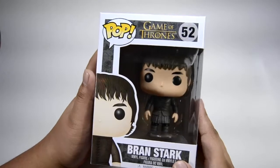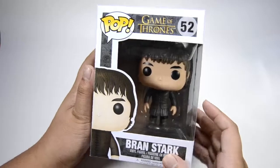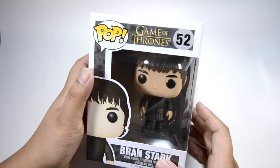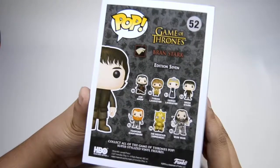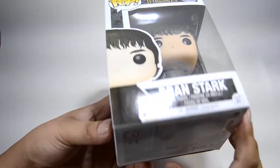Exclusives here in the Philippines are really expensive — around three times the price. Next I have Bran Stark. He is standing, although I would have preferred if he was laying down, but I guess that would look really weird in my display.